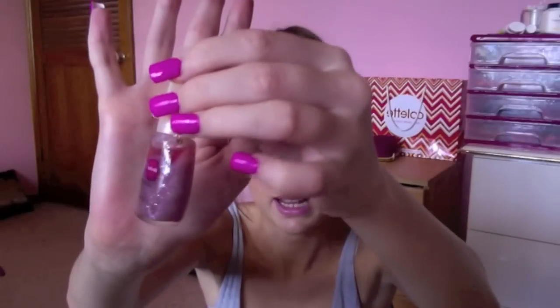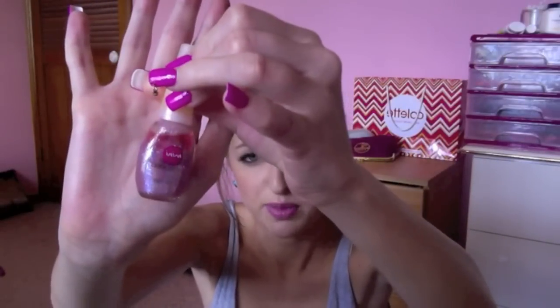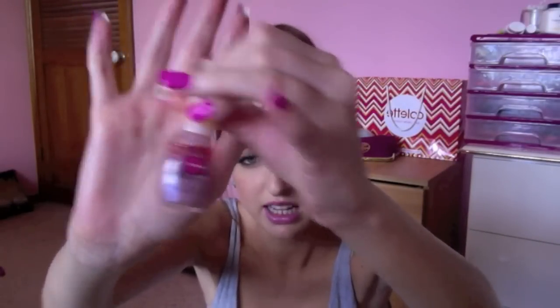The last nail polish is another one from Maybelline — the Mini Colorama in Tutti Frutti. This is basically a purply kind of pink nail polish with glitter. This was actually quite nice. I really like these nail polishes — they have good application and they come out quite opaque.